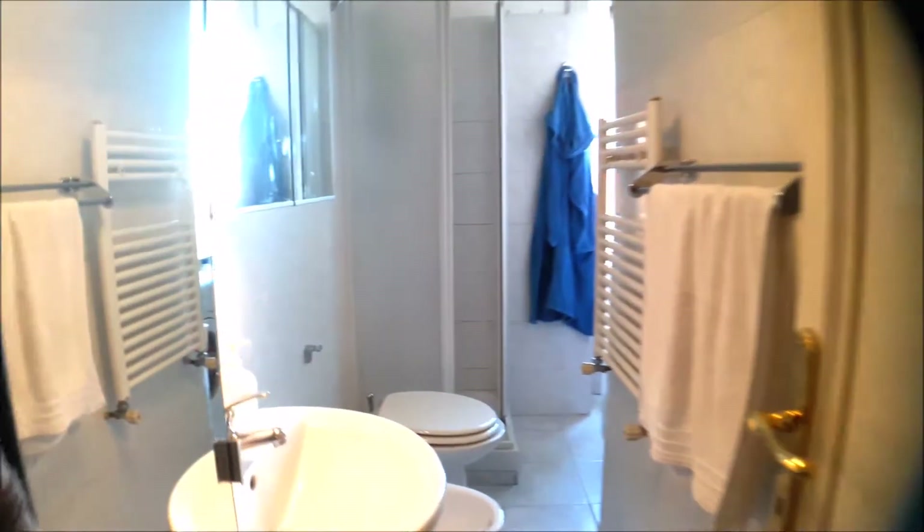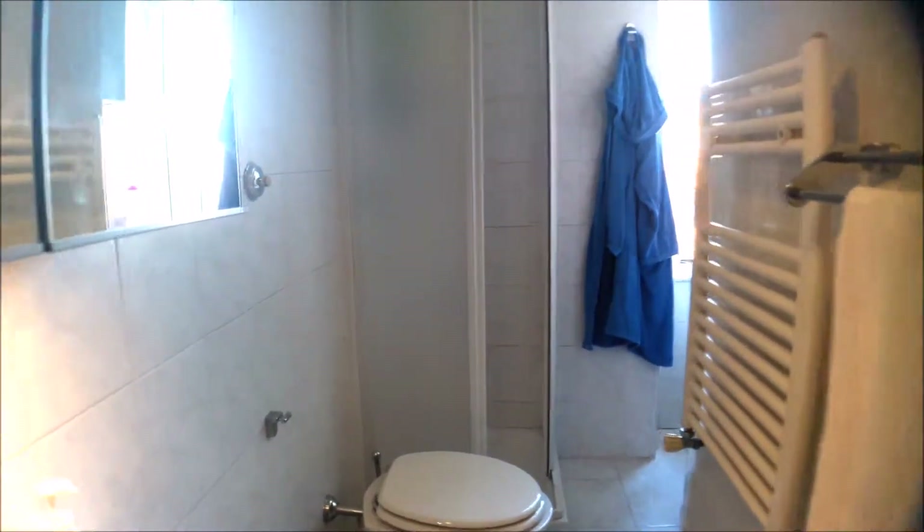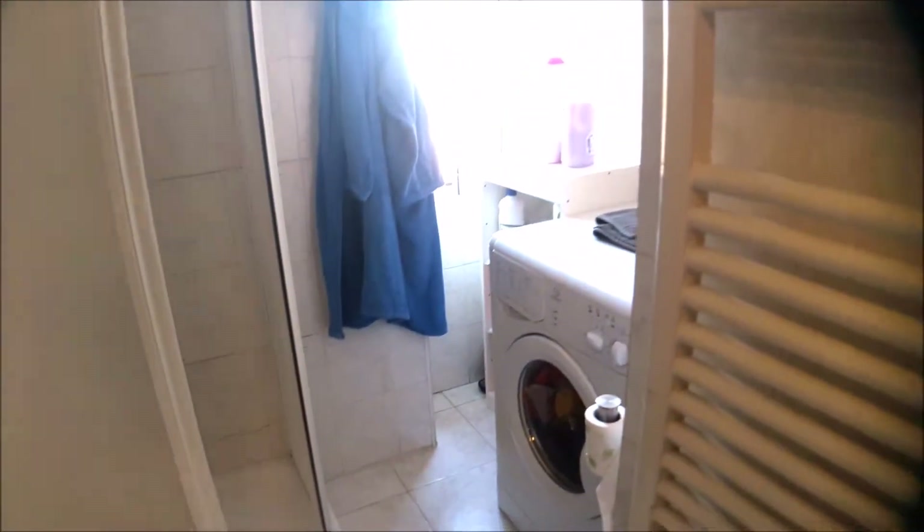The bathroom with a shower, the washing machine, and the boiler over there for the hot and cold water.